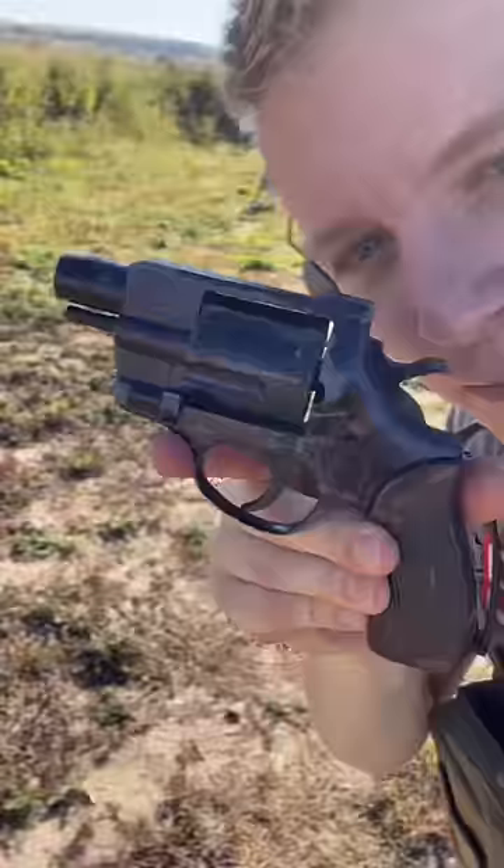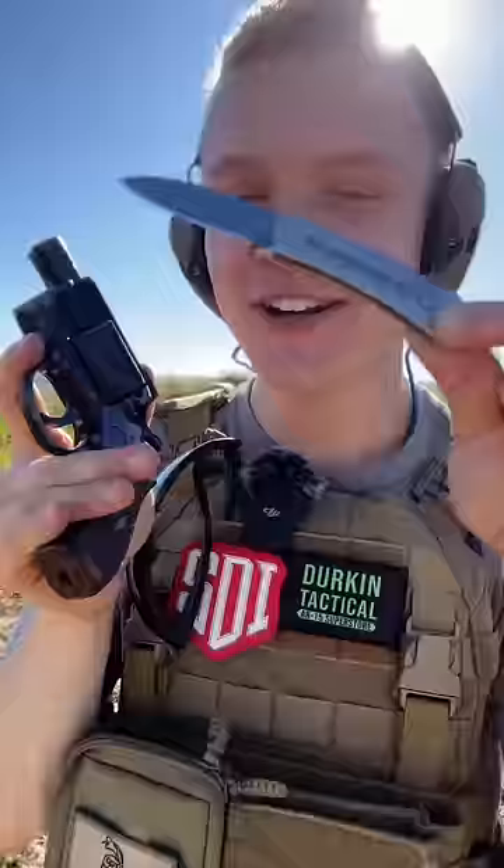Let me show you why this is a shotgun. But first, let's take a moment to appreciate this sparkly nail polish finish the criminal gave this, and thank you to Gunprime for sending it to the channel for this test.